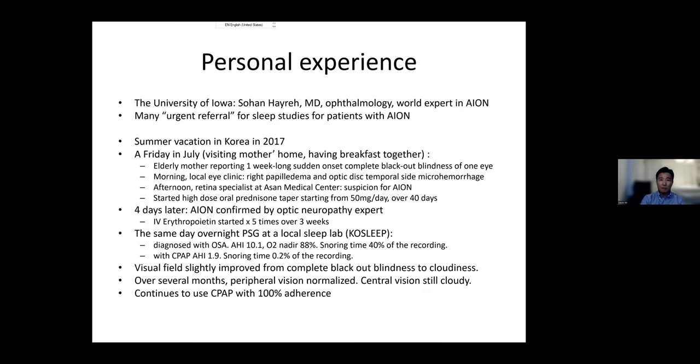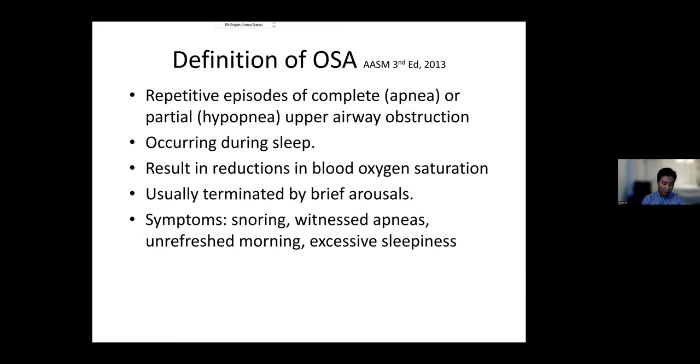This is an anecdotal case, not scientific, and other speakers will address AION in more detail. It is a serious condition resulting from ischemia — decreased blood flow to the optic nerve. Obstructive sleep apnea is defined as repetitive episodes of complete cessation or partial reduction of breathing — apneas or hypopneas — occurring in the upper airway during sleep, often resulting in decreased blood oxygen saturation, and usually terminated by brief arousals because we must wake up to resume breathing.